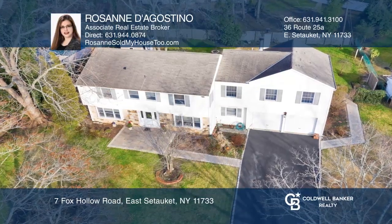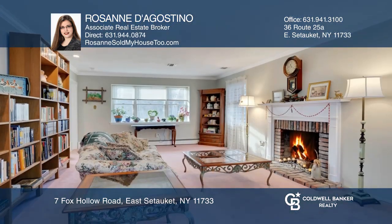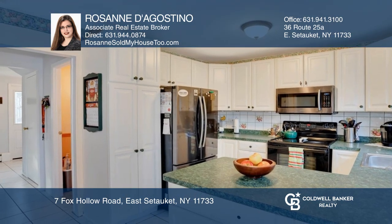Don't miss this sprawling five-bedroom, three-and-one-half-bath colonial. This home's main floor features an eat-in kitchen and formal dining room with hardwood flooring. Enjoy warm nights by the fireplace in both the living room and the cozy den.